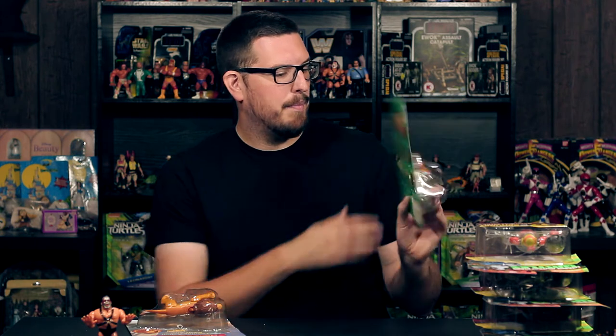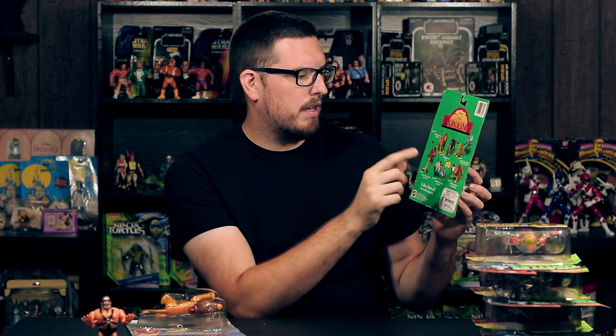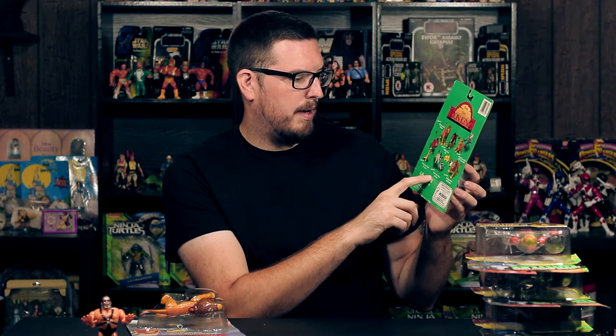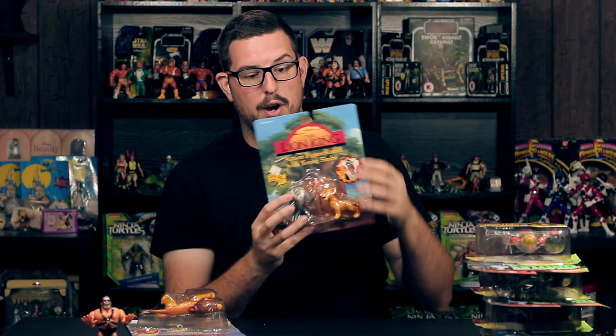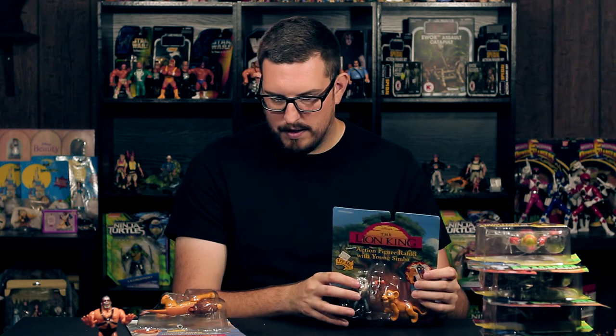This is a fairly small line. On the back, there was Mufasa, Scar, and adult Simba packaged individually, and then three two-packs: Timon and Pumbaa, Banzai and Zazu, and young Simba and Rafiki. So there are only six card backs to collect for this line. I figured I'd give it a go — I got two already.